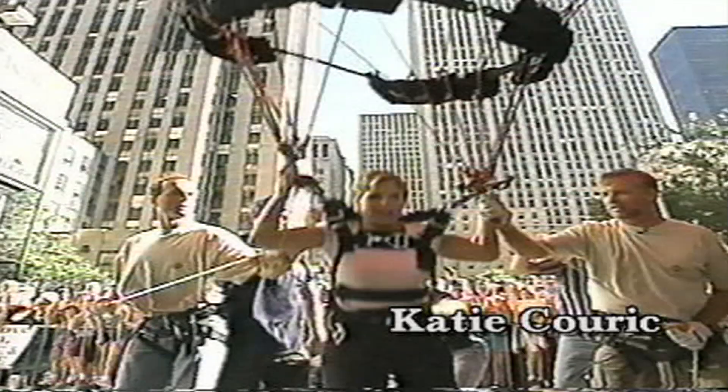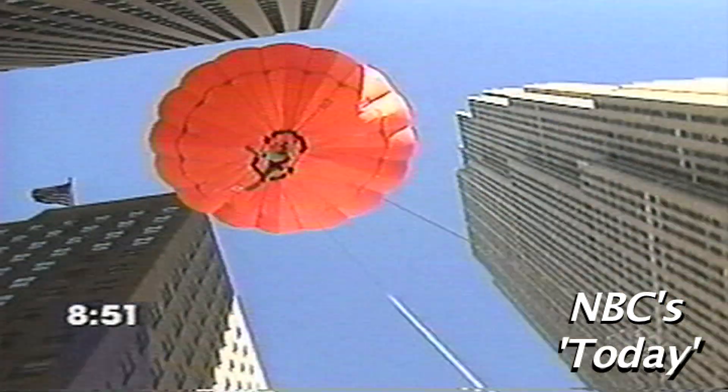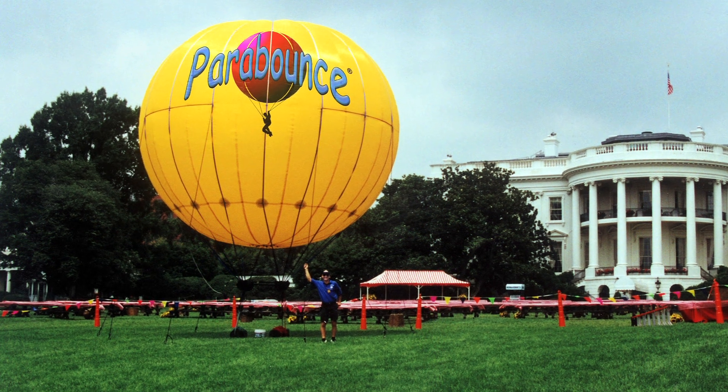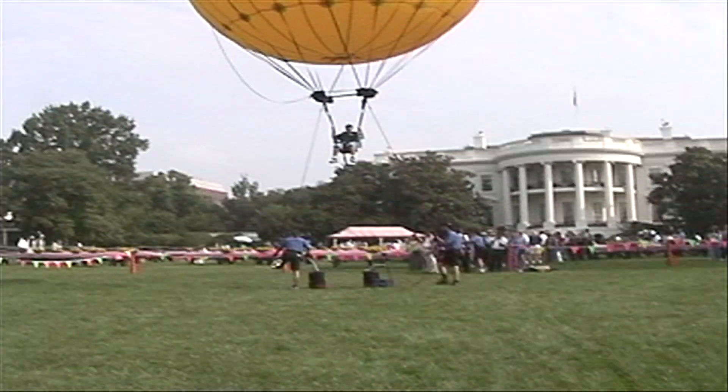One, two, three, go! Woah! Hey, this is the best team out of you guys! Hey, let's do the guys on the phone now! Oh, what a great team!